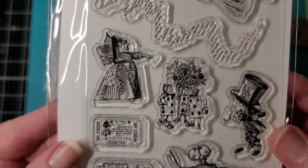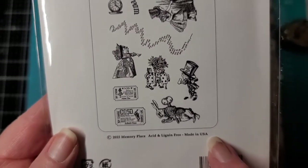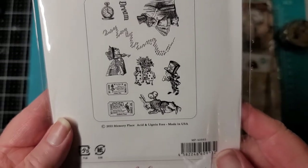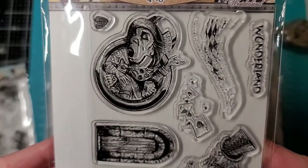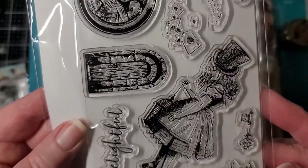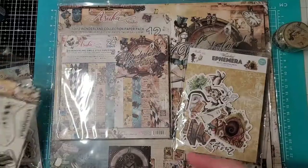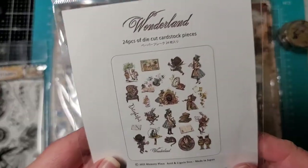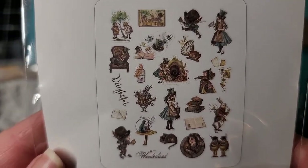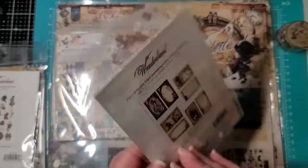Let's start with the stamps — oh my goodness, look at the detail on those! Awesome. And look — made in the USA, we love that! Here's the second stamp set. And the cards — Alice, delightful! And here is the ephemera die-cut pieces, 24 pieces — look at all the different designs and the detail. And then these are journaling cards.